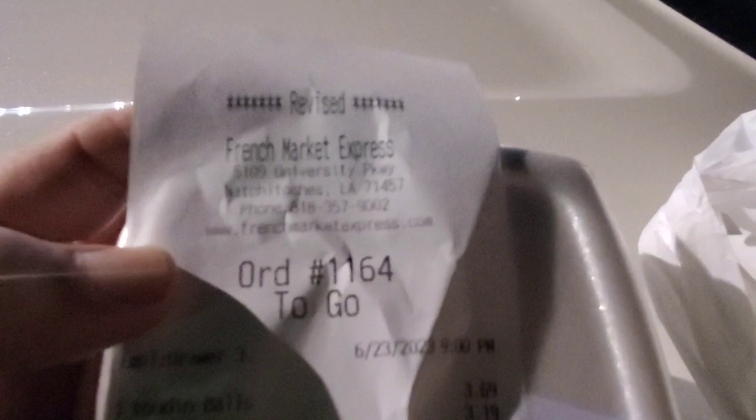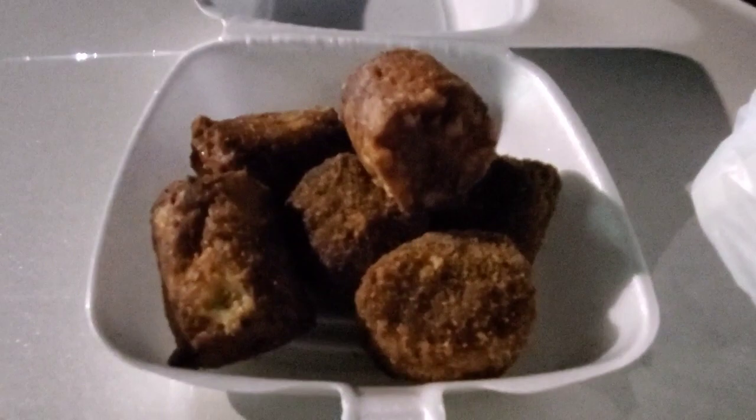We're here in Natchitoches, Louisiana — the oldest town in Louisiana — at the French Market. I got four boudin balls and some loaded tater tots. There we go, so we got boudin here, loaded potato, and over here we got some crawfish pies.